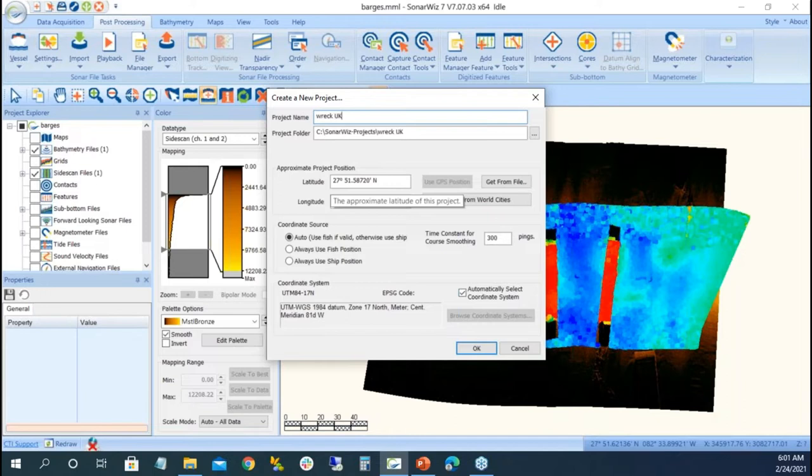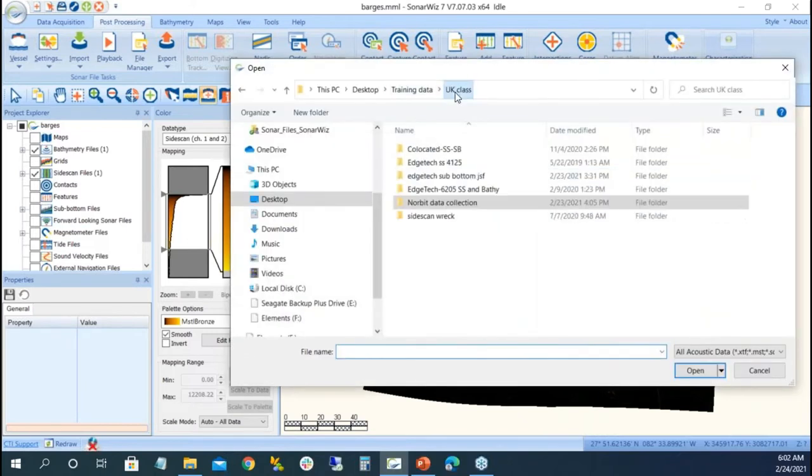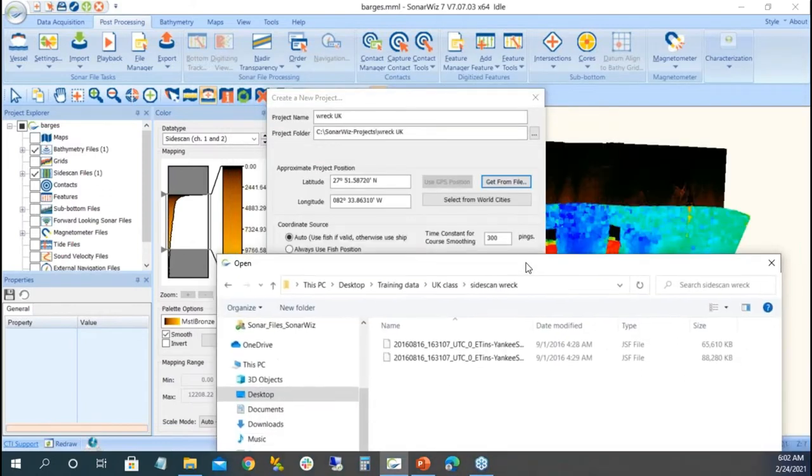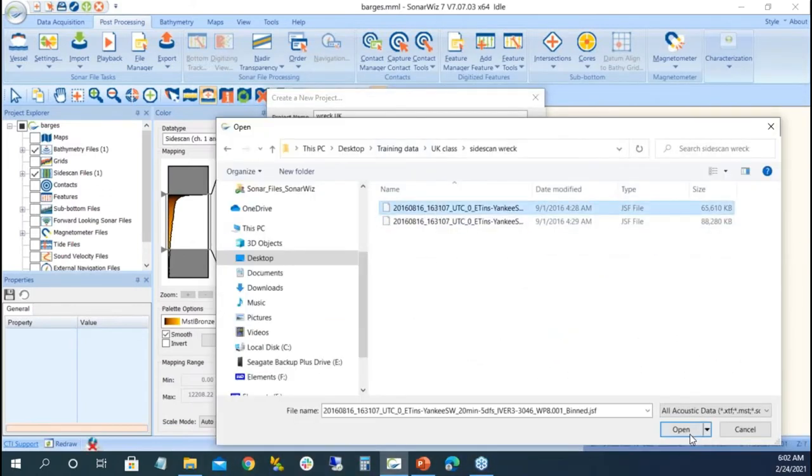To make a new project I'll call it 'wreck UK' since we're in the UK class position. Every file — except high-pack HSX files — has latitude and longitude which we convert to UTM, state plane, or another coordinate system. We set the geography of the project to match the data. I'll get the geography from the file — putting it in my side scan wreck folder, it's the Yankee wreck in Massachusetts. I can see the coordinates are around 27 and 82, so I'll select the file to set the coordinate system automatically.